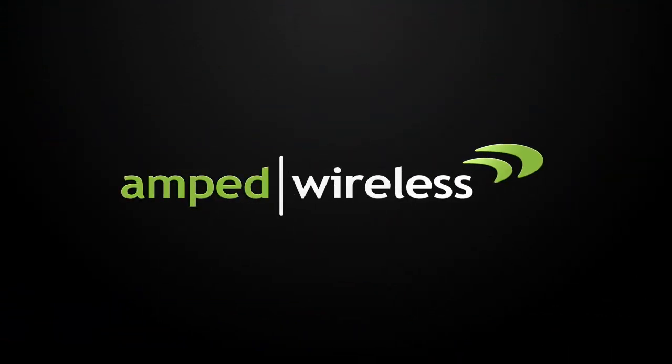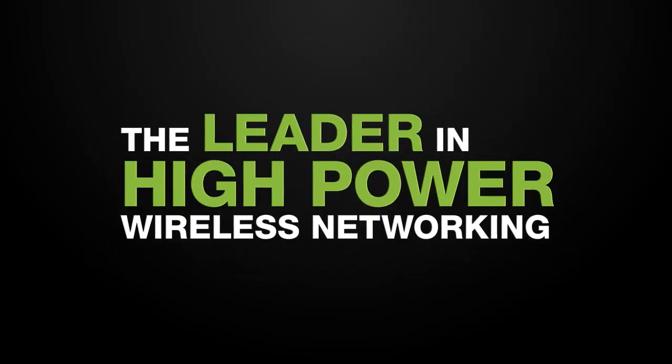So what are you waiting for? Get your Amped Wireless REC10 High Power 600mW Wi-Fi Range Extender today, and thanks for watching.